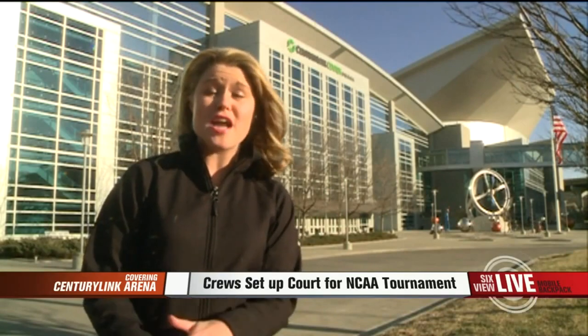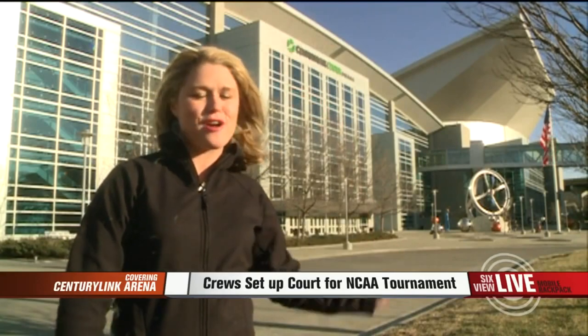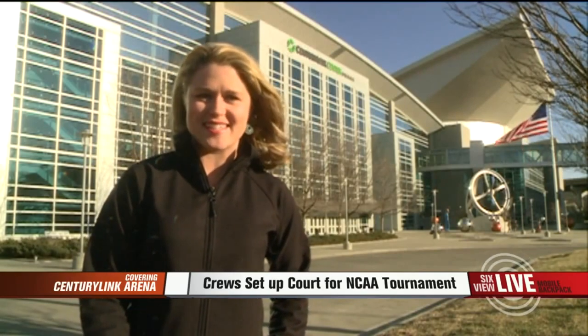Tomorrow, another NCAA inspector will be coming in to check over the whole venue and make sure everything is ready to go for this weekend. Reporting here live with photographer Kyle Benecke, Erin Murray, WWT 6 News.